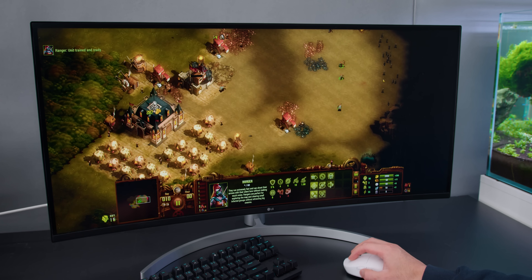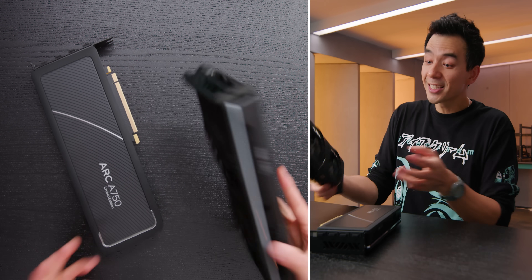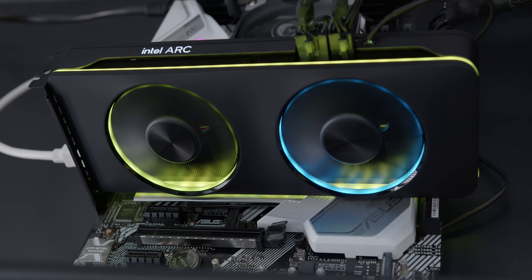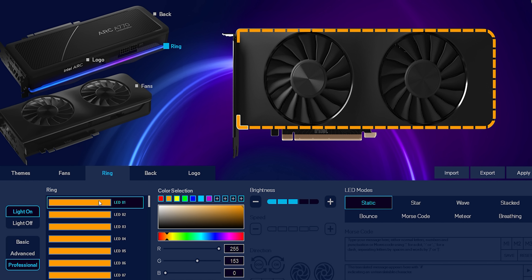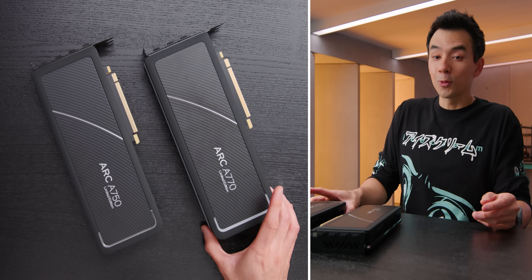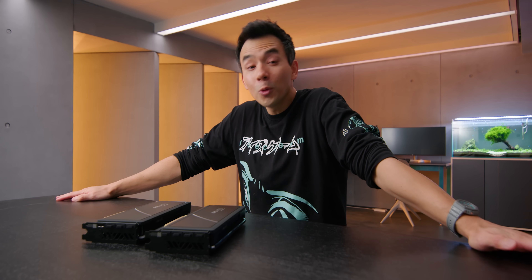There's so much I like about these cards: the AV1 encoding, the ray tracing capabilities — they're strangely good. The A770 has RGBs that you can adjust; it does need a cable, which is kind of annoying, but once you do it once you can unplug it. It's a nice-looking piece of hardware — arguably the best RGB system we've ever seen in a graphics card. Powerful hardware, but the software issues just hold this thing back.